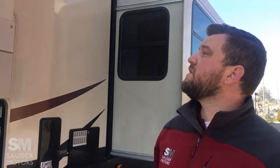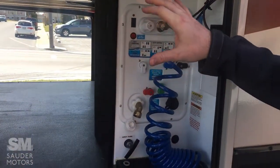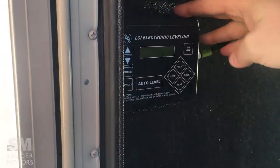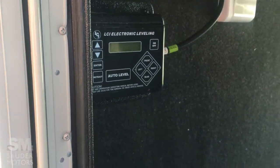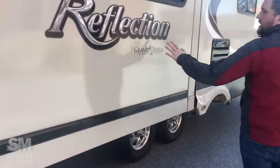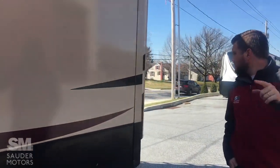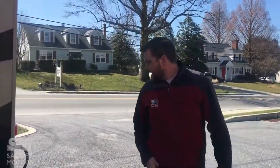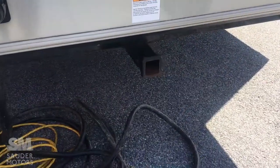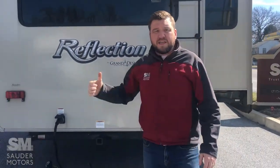Nice fiberglass exterior on this trailer — no delamination. It's been kept in really good condition. Here are all your hookups: you've got your city water, your drains. Here is the auto leveling system — hydraulic leveling system, which is extremely handy, especially in a big trailer like this. Just one touch and you are leveled. We've got the bunkhouse slide, kitchen dining room slide, bedroom slide up front. Power source in the back is our plug-in. We've got the hitch and then you have roof access. That is the exterior, and we're going to take you inside.